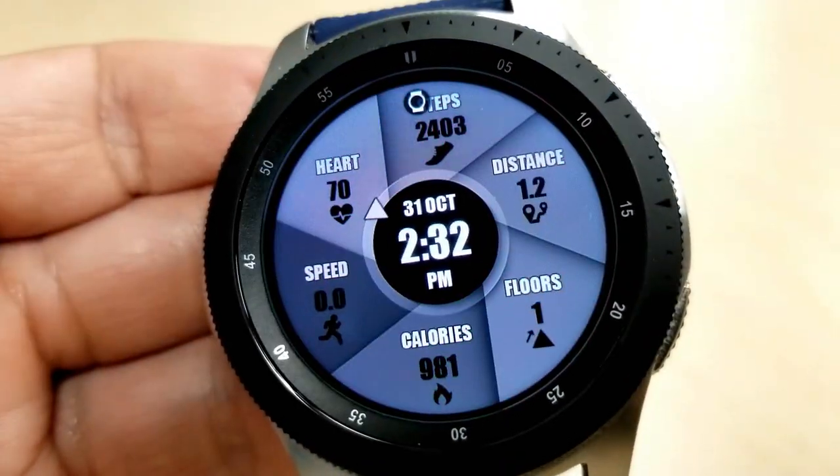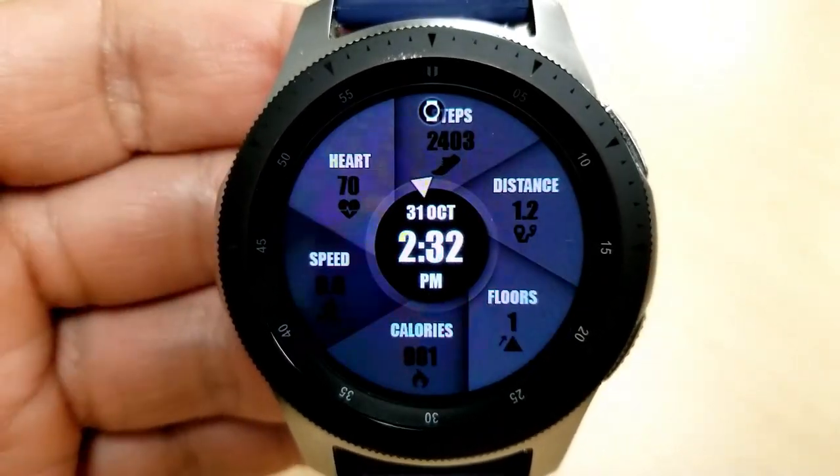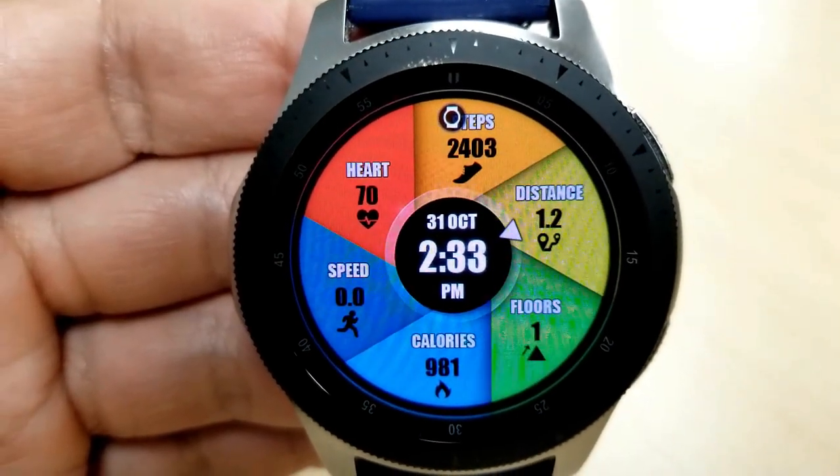The center of the face shows the date as well as the time, which again you can choose to show in either a 12 or 24 hour format. Finally, this one comes with six fixed app shortcuts, all launched by tapping on one of those applicable display slices.